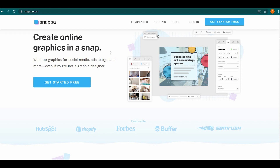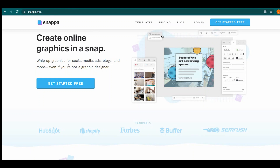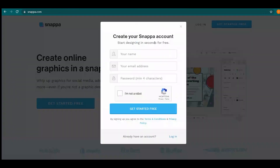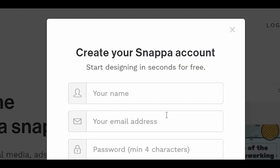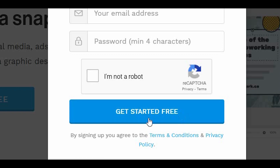The first step is to visit snappa.com and click on 'Get Started for Free' to sign up, register, and establish a completely free account in less than 60 seconds. In signing up, all you need to do is enter your name, email address, password, complete the CAPTCHA, and click on 'Get Started Free'.